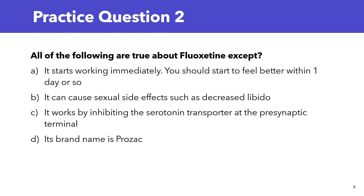Practice question number 2. All of the following are true about fluoxetine except: A. It starts working immediately — you should start to feel better within one day or so. B. It can cause sexual side effects such as decreased libido. C. It works by inhibiting the serotonin transporter at the presynaptic terminal. D. Its brand name is Prozac. I'll give you five seconds to write your answer in the comments below.